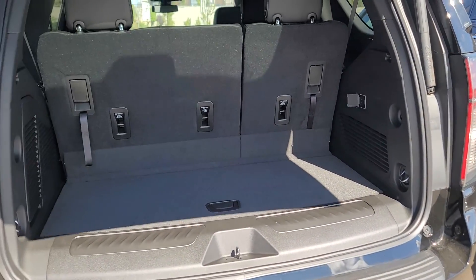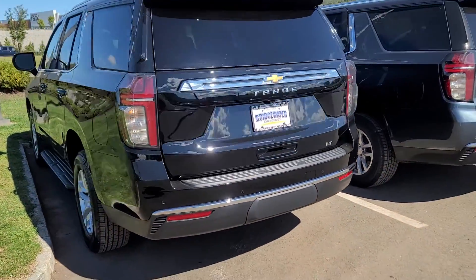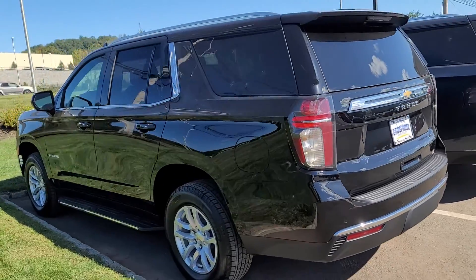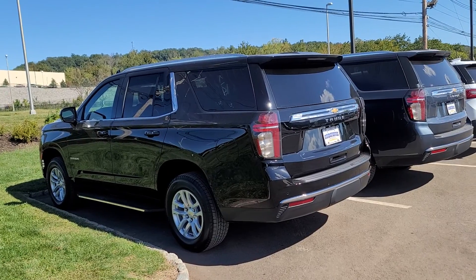This one is loaded with leather, panoramic sunroof, remote start, backup camera, Apple CarPlay, and Android Auto. Please let me know how quickly you'll be able to stop in today to take a look and test drive it before it gets sold.